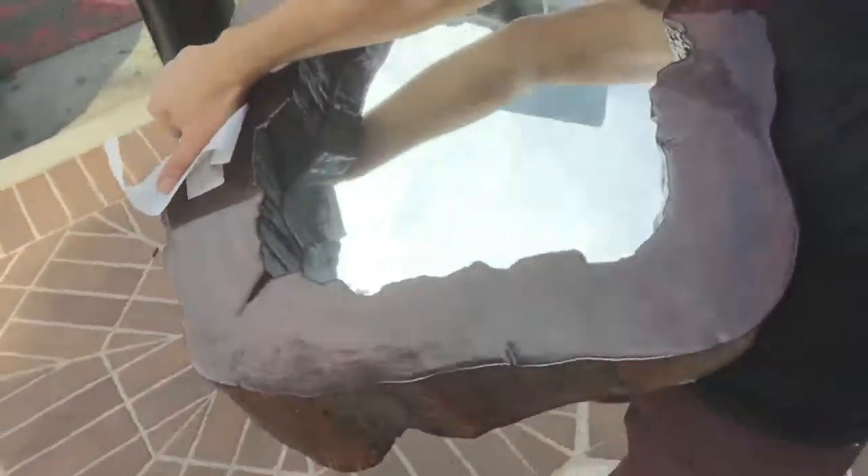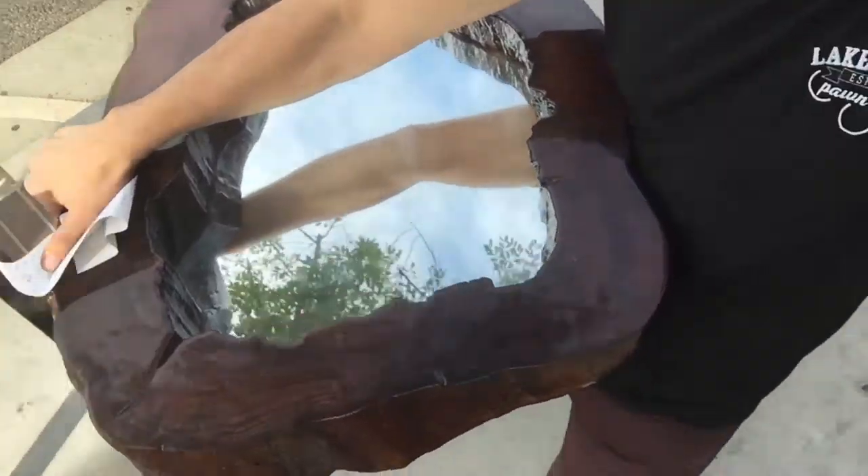I've been striking out lately, but I came across this piece that kind of made up for all the strikeouts. Hopefully I'll find some more treasures.